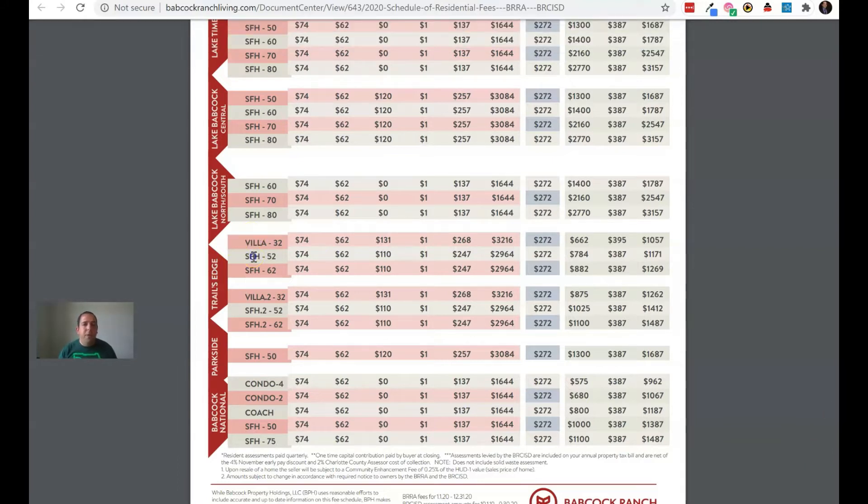As you scroll down you're going to see 'Villa 0.2' and 'SFH 0.2' — this correlates to phase two. Trails Edge is actually wrapping up phase two right now as of August 2020, and in September they're going to start selling phase three, so you can expect phase three to perhaps have slightly different fees. Then there's Parkside, which is a Pulte neighborhood, and Babcock National.